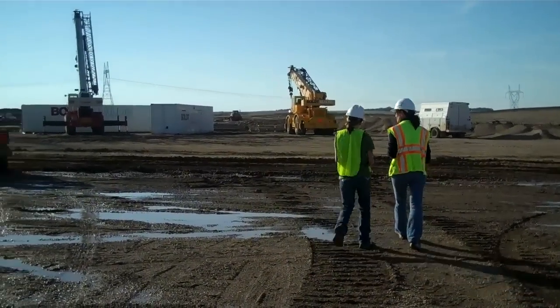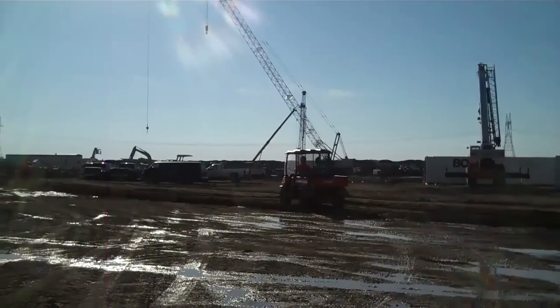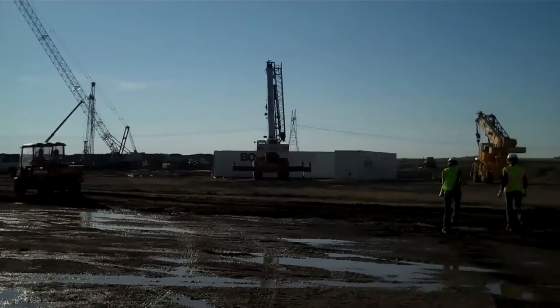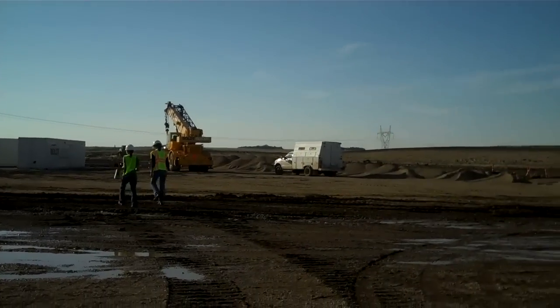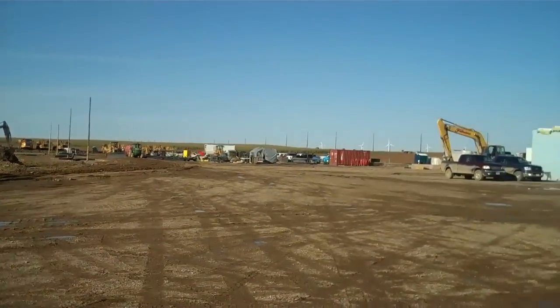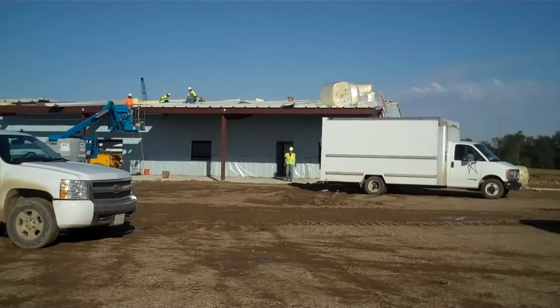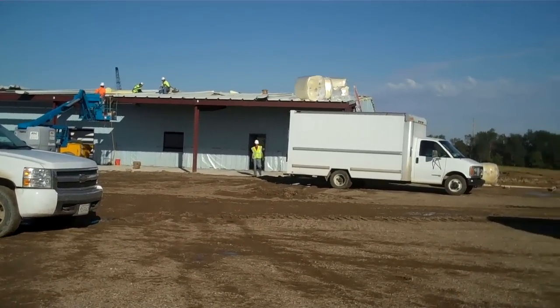It's the day before the groundbreaking at the Deer Creek Station and we're trying to capture a little bit of video of the plant site. This is it right now. Sounds like there's been a lot of dirt moved. There's actually a building up over here already — it's going to be construction offices for now.